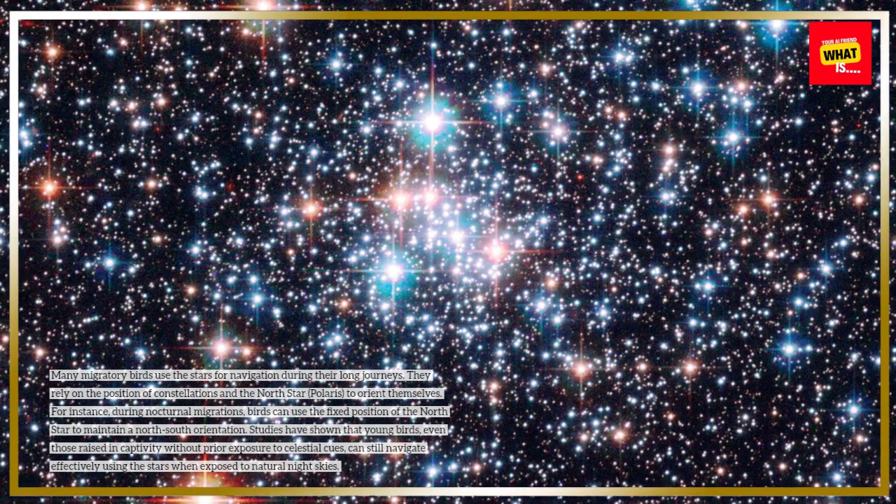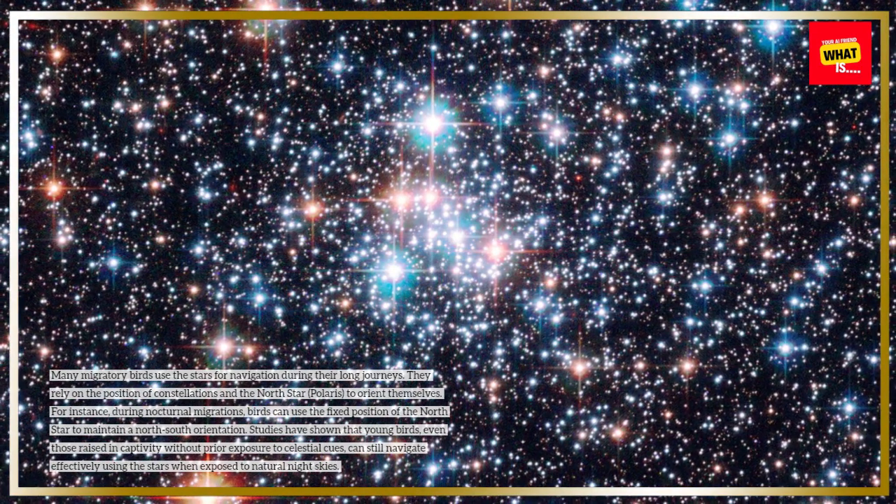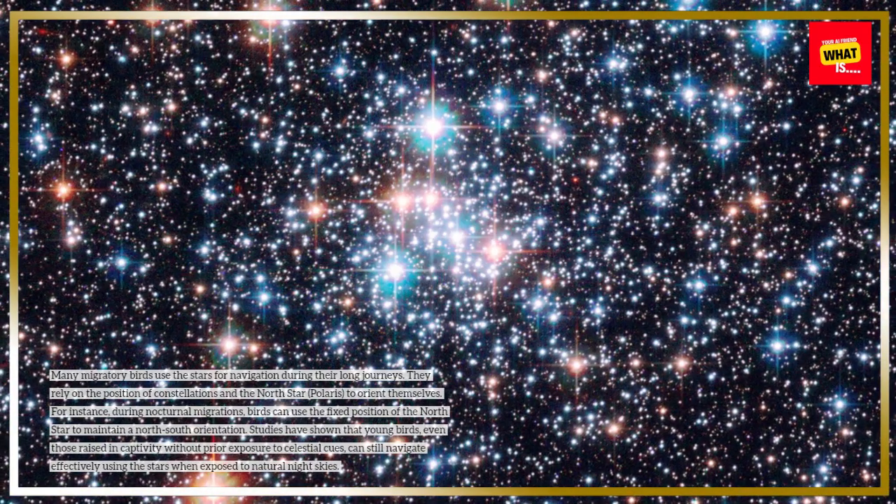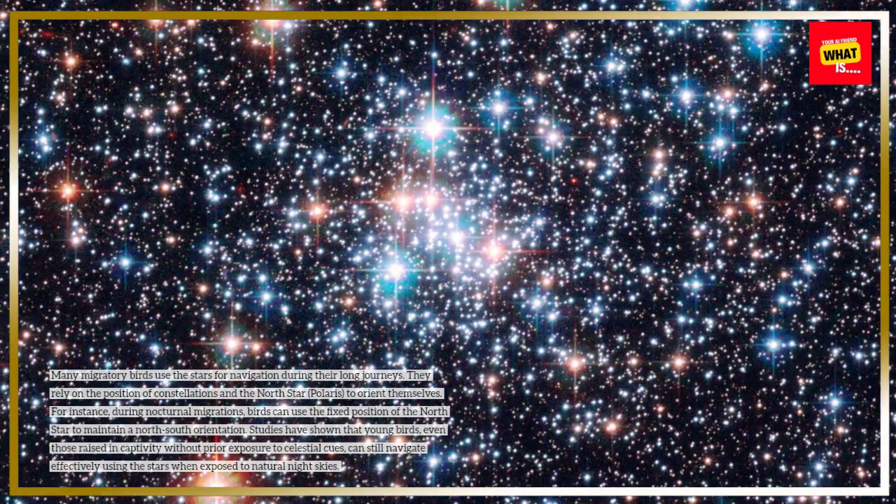Studies have shown that young birds, even those raised in captivity without prior exposure to celestial cues, can still navigate effectively using the stars when exposed to natural night skies.